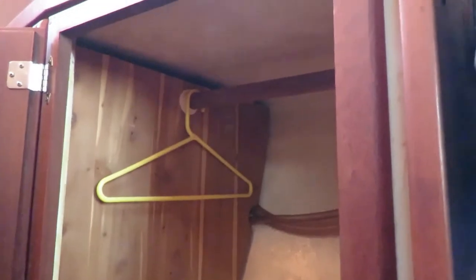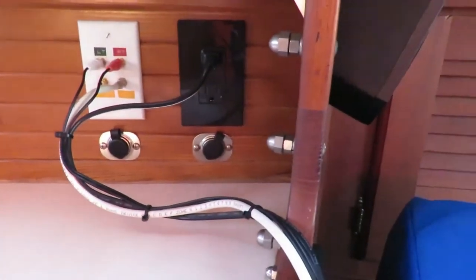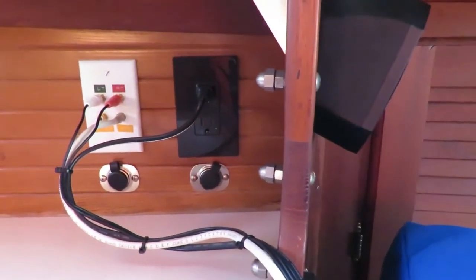Just aft of the v-berth we have this storage cabinet — a hanging locker. Right now it has our bug screen, a couple of fans, and a heater in it, but at the top there's a rod so you can hang clothes. There are a couple of DC outlets, an AC outlet, some audio cables, and a couple of towels. Below that we have four drawers with quite a bit of storage — towels, TP, and various items.